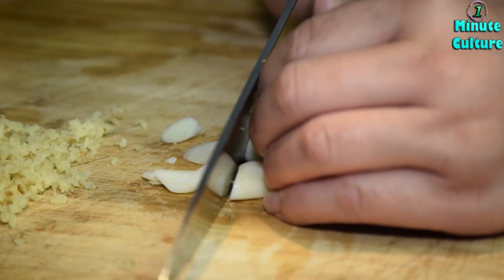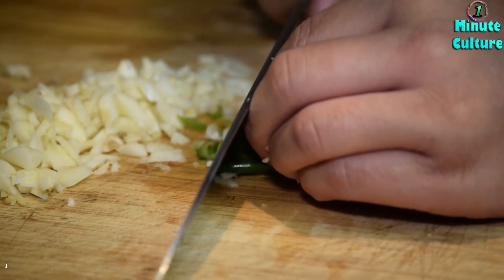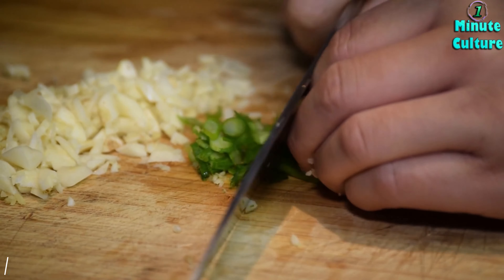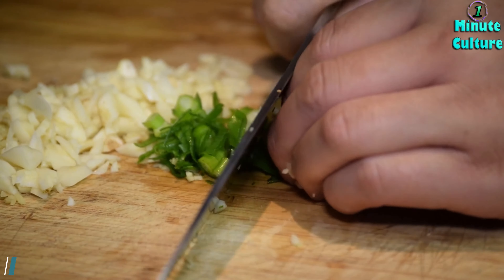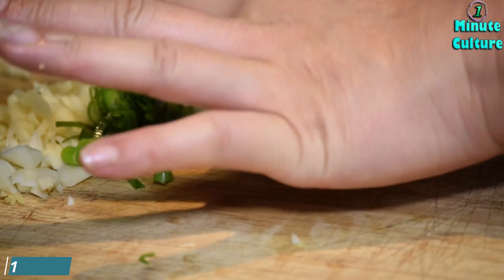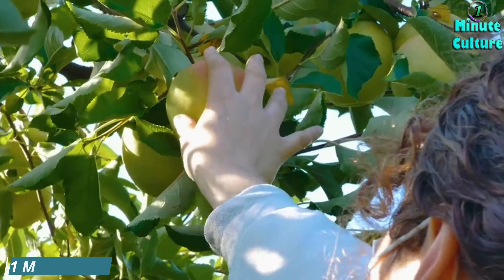5. Onions. Onions are another kidney-friendly vegetable that is low in potassium and rich in powerful antioxidants. They contain quercetin, which can help reduce kidney inflammation and improve kidney function, aiding in the reduction of creatinine levels.